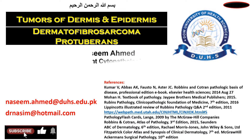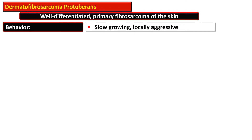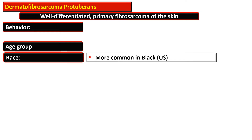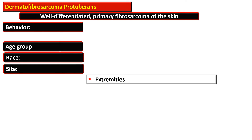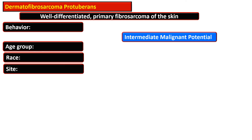This video is about dermatofibrosarcoma protuberans. It is a well-differentiated primary fibrosarcoma of the skin — a slowly growing, locally aggressive tumor that occurs in young adults between the ages of 20 to 40. It is more common in Blacks in the United States. The commonly affected site is the trunk; the second most affected site is the extremity, while 15% of cases occur in the head and neck region.